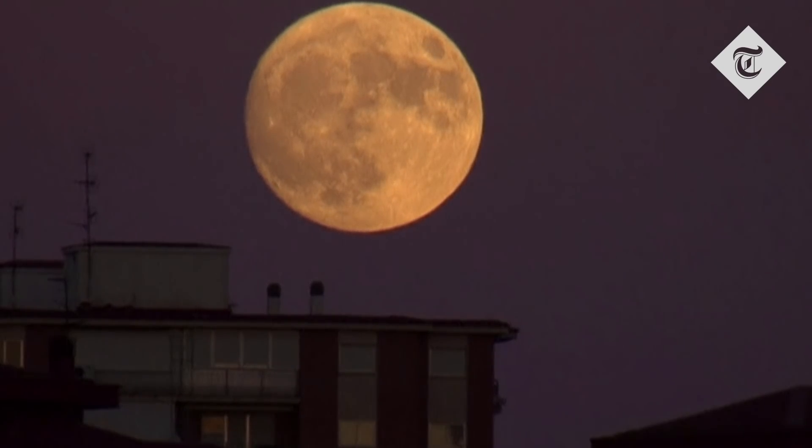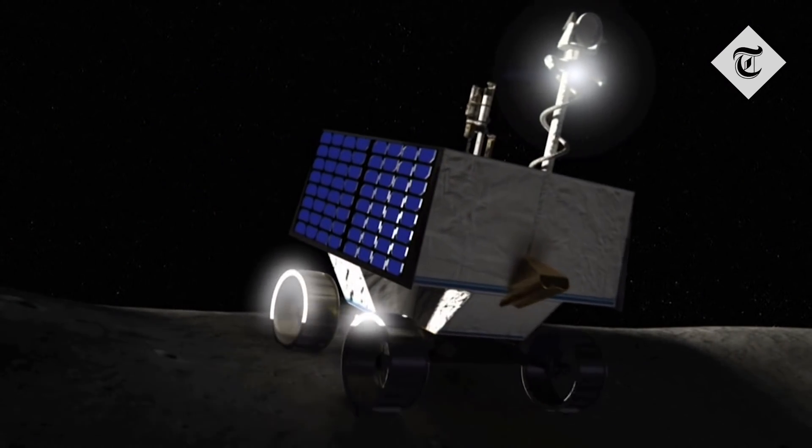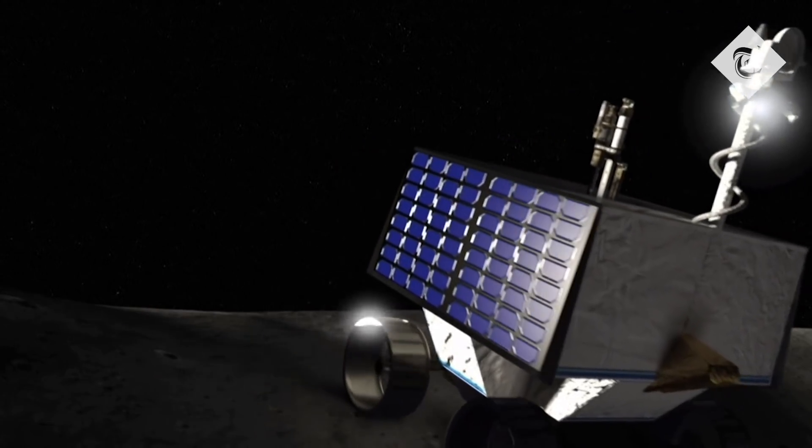SOFIA has found very little water. It's found individual molecules of water surviving on the sunlit surface of the moon. And if you were to gang up all those molecules of water, it would be about 12 ounces of water in a cubic meter of lunar soil. A cubic meter is like 30 cubic feet, so that's a lot of dirt to mix in a 12 ounce bottle of water — much drier than the driest desert on Earth.